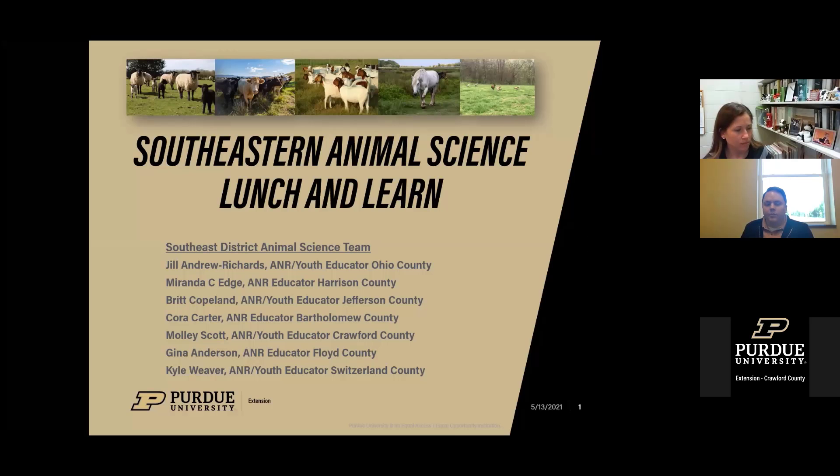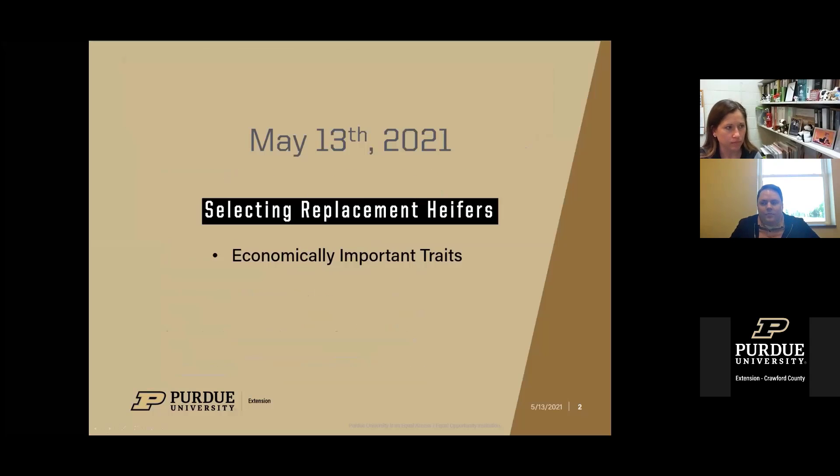Welcome everyone to the Southeast Animal Science Lunch and Learn, hosted by the Southeast District Animal Science Team. Today's topic is selecting replacement heifers.